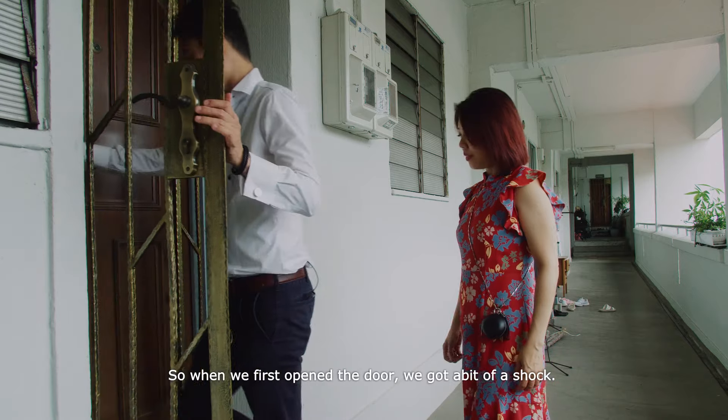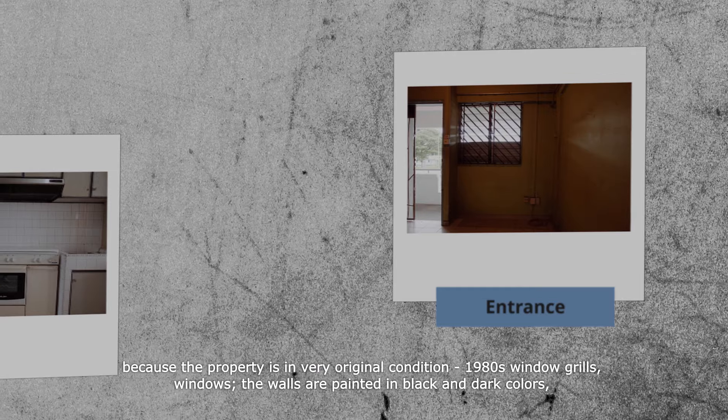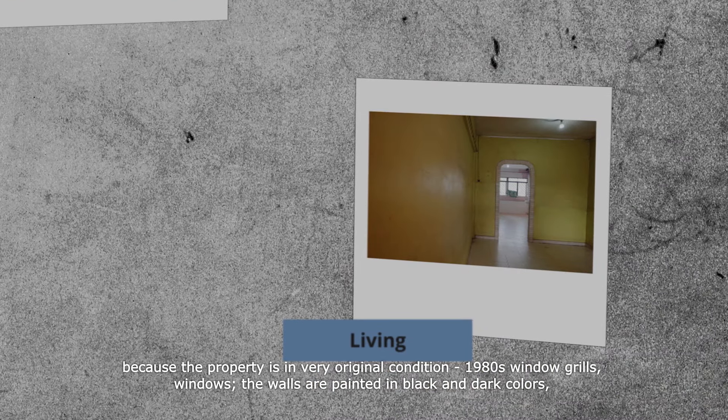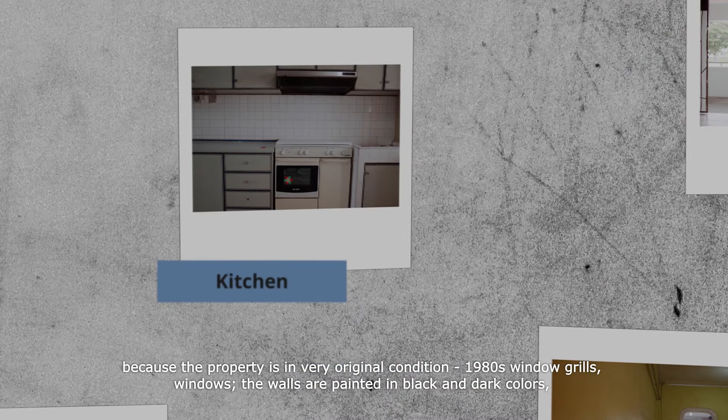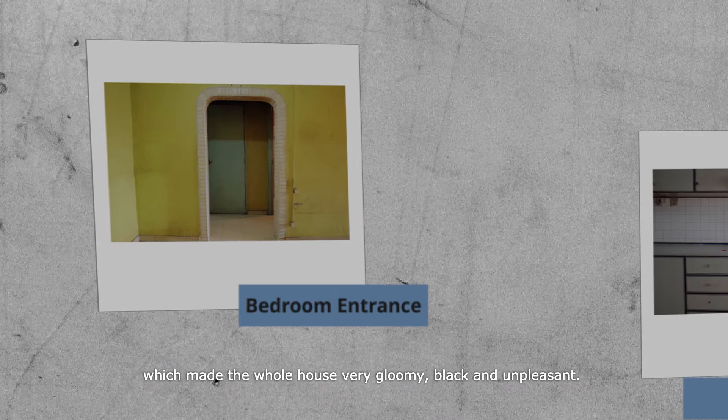So when we first opened the door, we got a bit of a shock because the property is in a very original condition — 1980s window grilles and windows. The walls are actually painted in black and dark colours, which makes the whole house very gloomy.